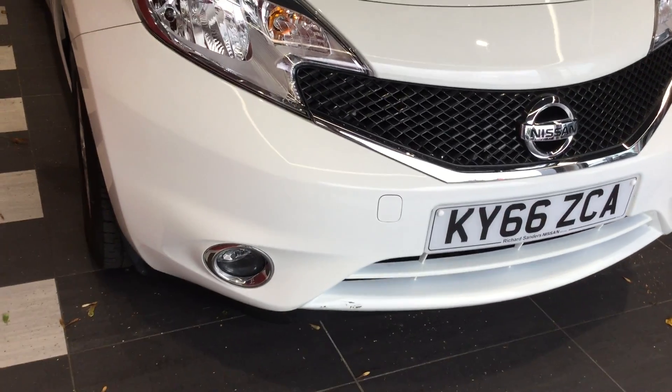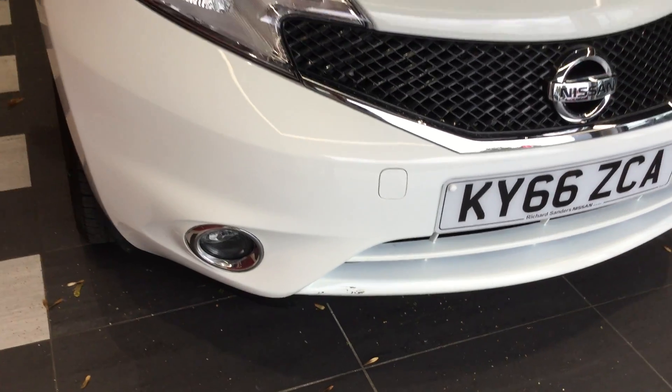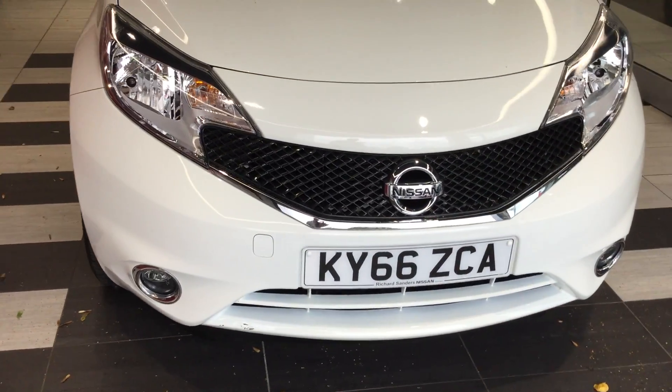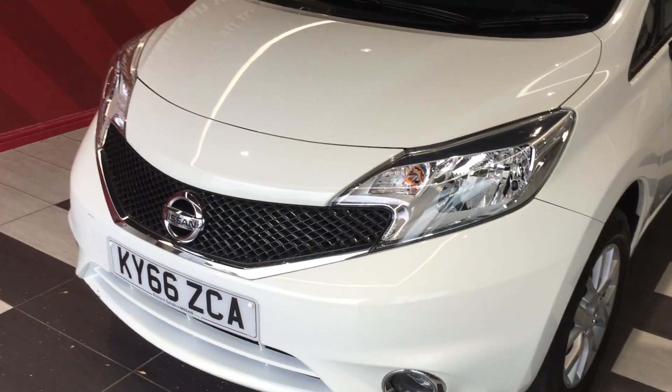Just one small little scuff at the bottom which can be rectified before sale. Other than that, the bumper is free from any scuffs or scrapes and there are no stone chips to the bonnet.